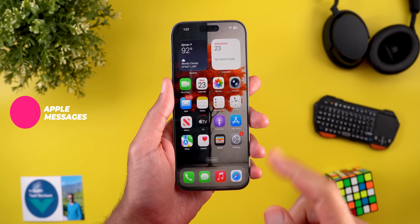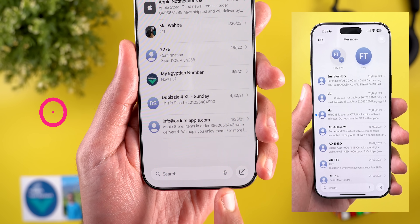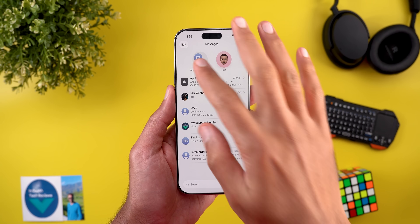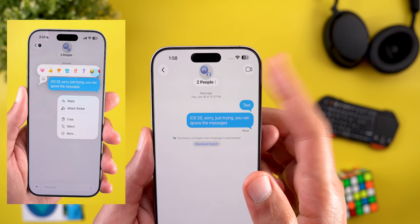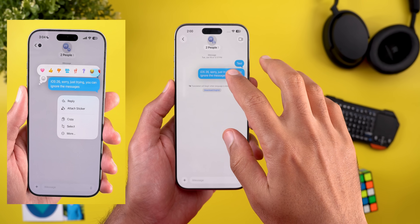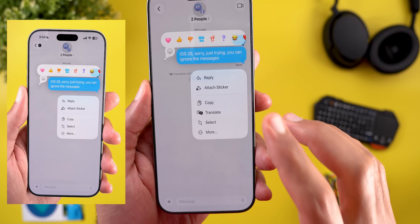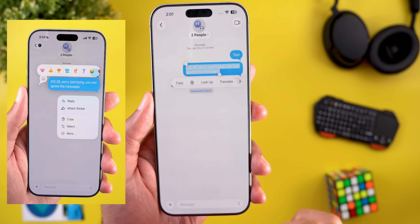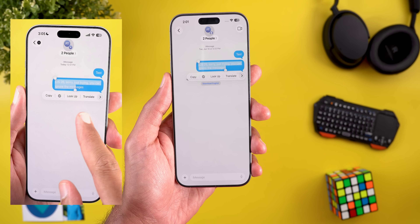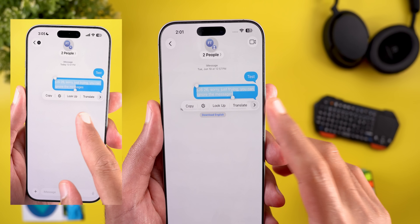Now let me show you some minor visual tweaks across multiple apps. Starting with Messages: the first thing I noticed is the outlined mic icon instead of the solid one. Inside conversations, there's now a new video call button that didn't exist before. When you tap and hold on any message, you now have quick access to the translate feature — previously in beta 3, to do the same you had to select the text first and then use the translate option in the overlay menu.